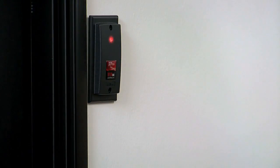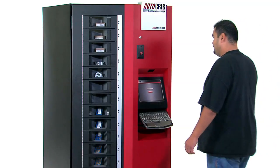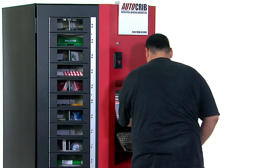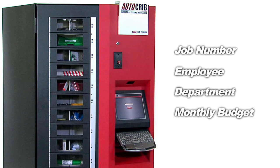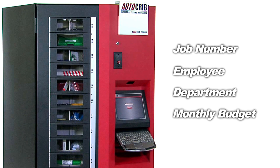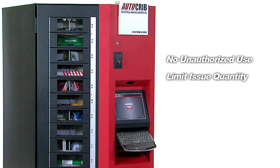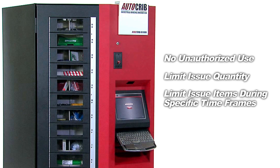Badge readers used to enter the building, or for time clock purposes, can be installed on the RoboCribs for increased security. Administrators can also limit items issued from the machine by job number, employee, department, monthly budget, and other parameters. That means no unauthorized use and the ability to limit issue quantities or to limit items within a specified time.